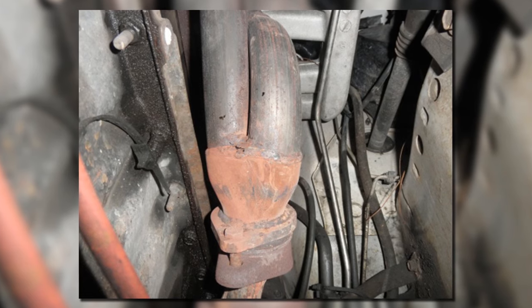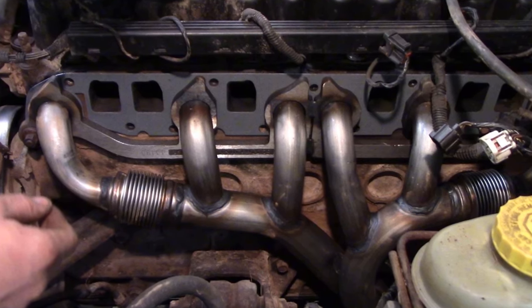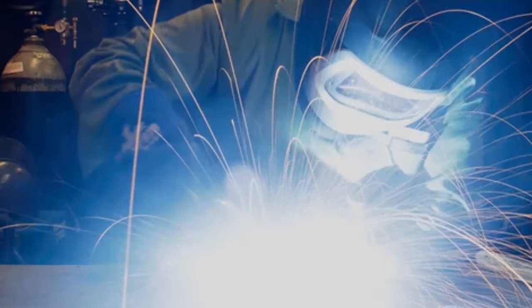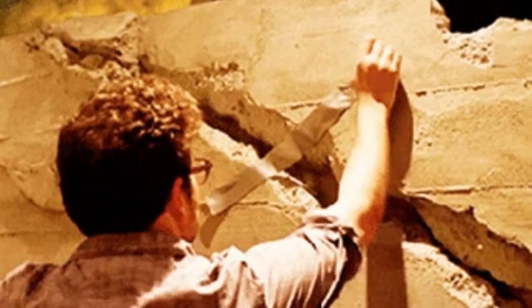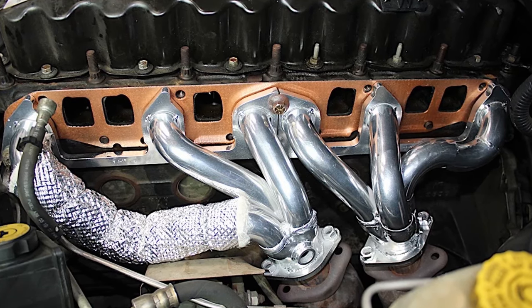The exhaust manifold is prone to cracking, and it can be quite pricey to repair, especially if you take it to the mechanic. You can weld the crack, but that is just a temporary fix. So go ahead and upgrade the exhaust manifold with one that is resistant to cracking, and you'll be good to go.